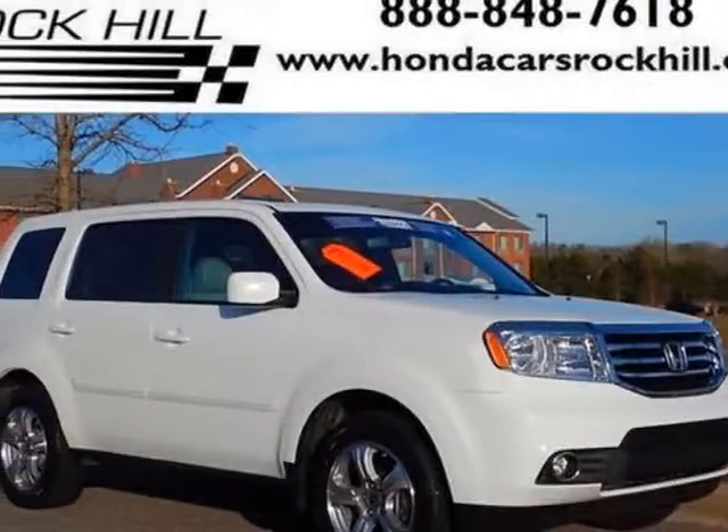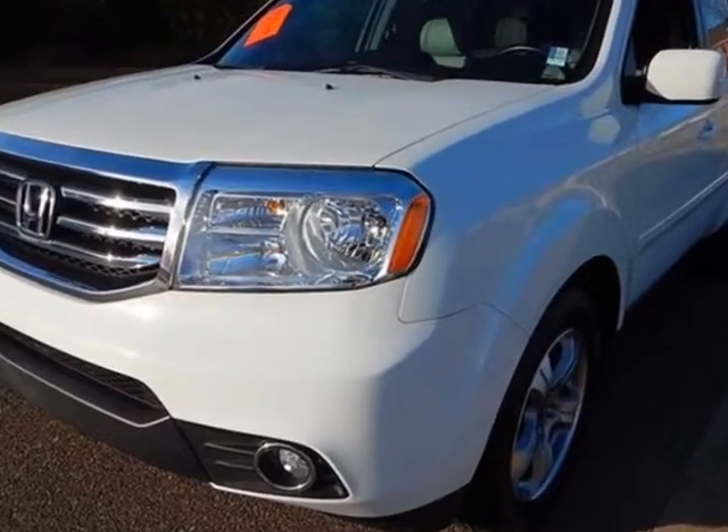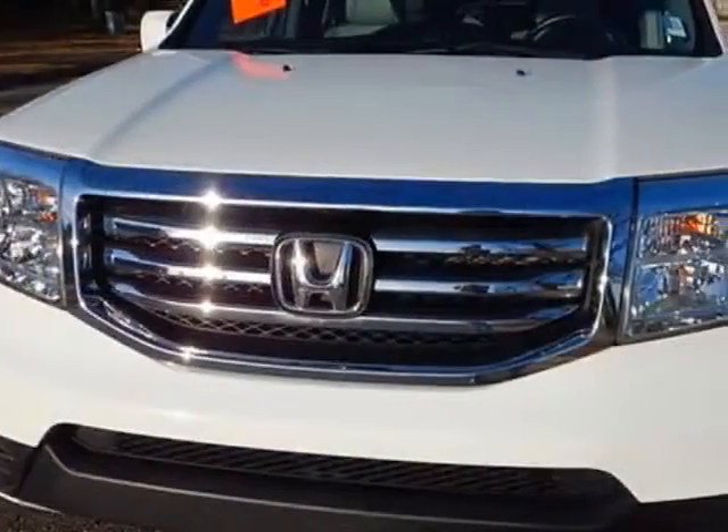Take a look at this 2012 Honda Pilot. Carfax has certified this Pilot as having one owner. This Pilot has just under 47,000 miles.